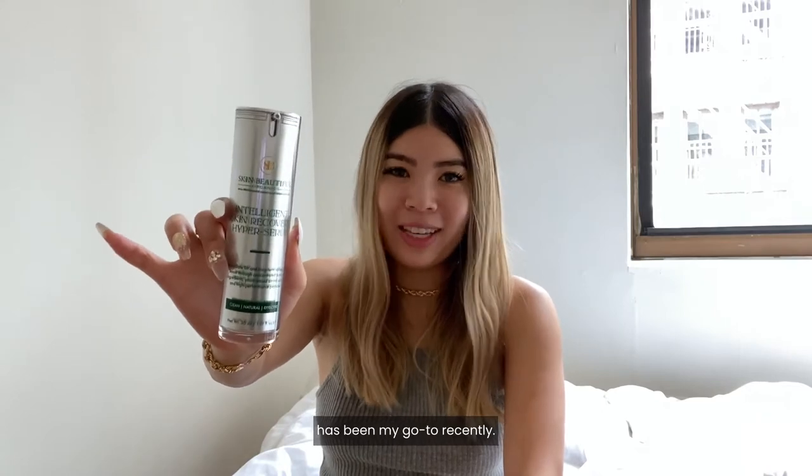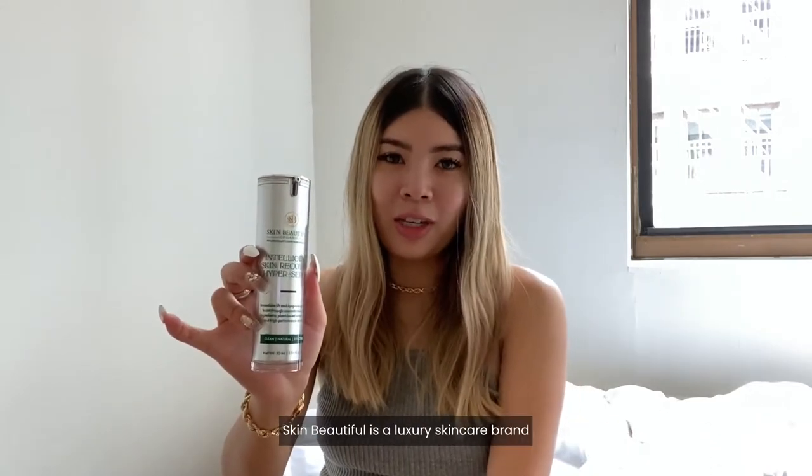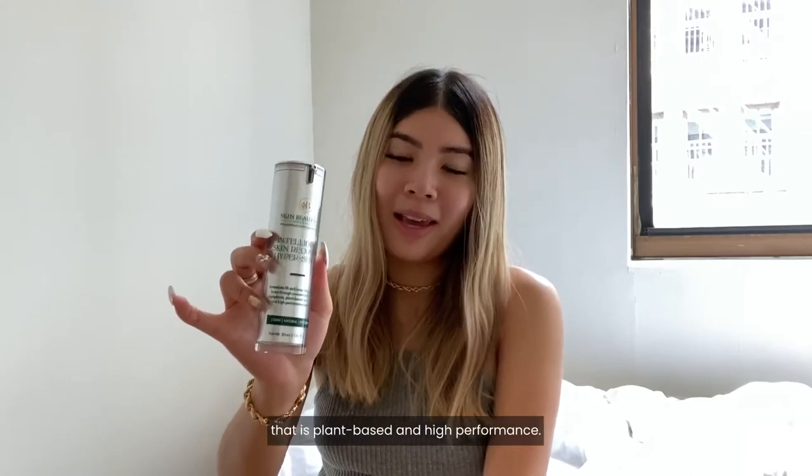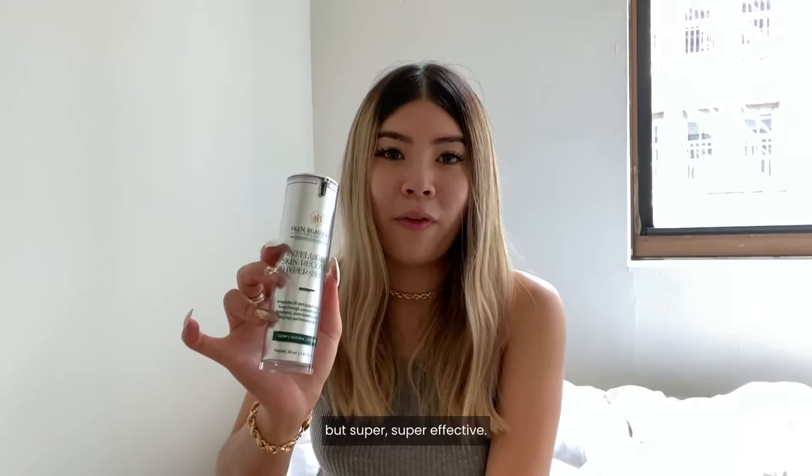This Skin Beautiful Organics Intelligent Skin Recovery Hyper Serum has been my go-to recently, and I've been absolutely loving it. Skin Beautiful is a luxury skincare brand that is plant-based and high-performance, and the products are clean, natural, but super effective.